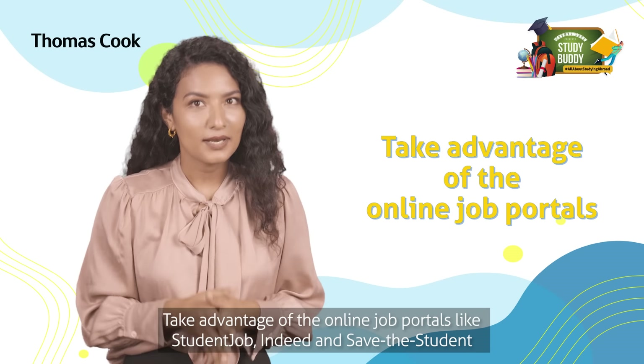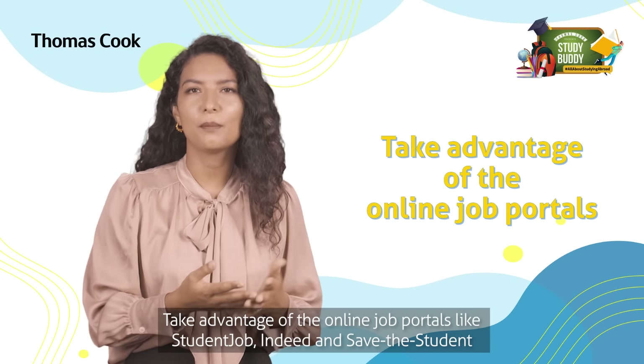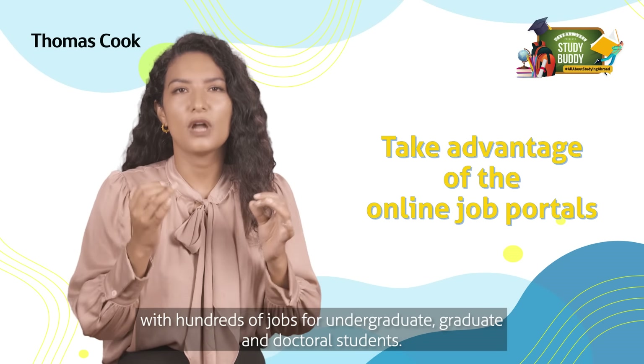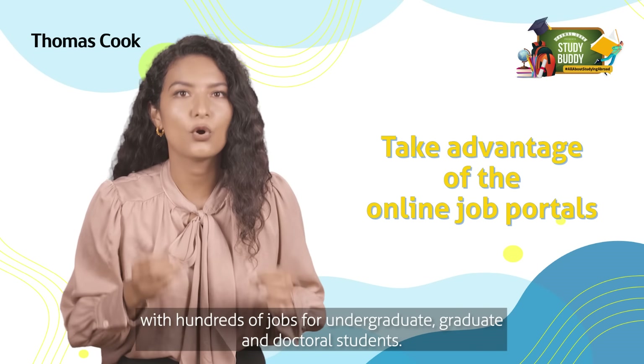Number two: take advantage of online job portals like StudentJob, Indeed, and Save the Student, with hundreds of jobs for undergraduate, graduate, and doctoral students.